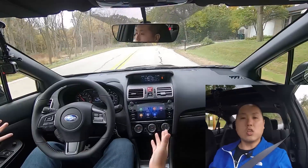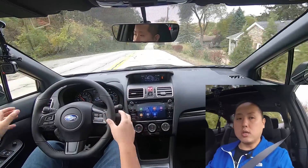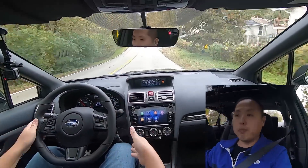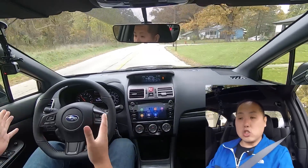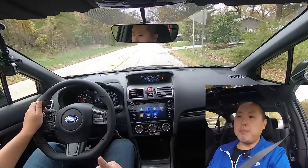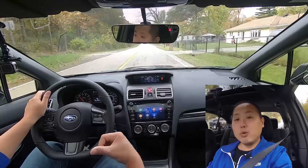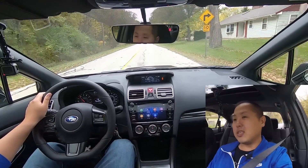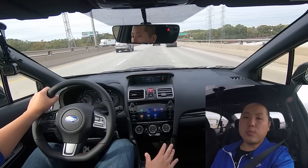The driving and seating position is very good. These seats look heavily bolstered from top to bottom, and they hold you in just right — I'm not slipping around whatsoever. I really enjoy these seats and would say they're better than the ones in a Civic Si.